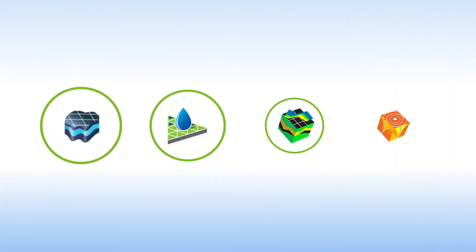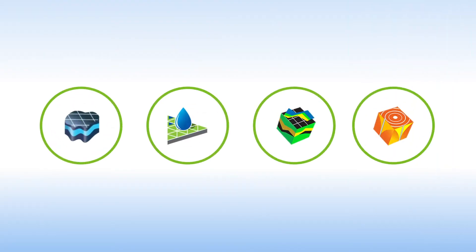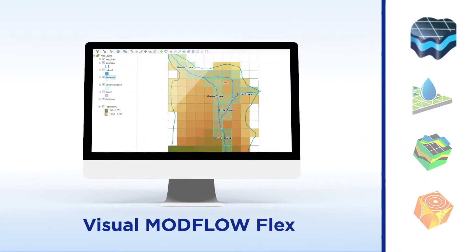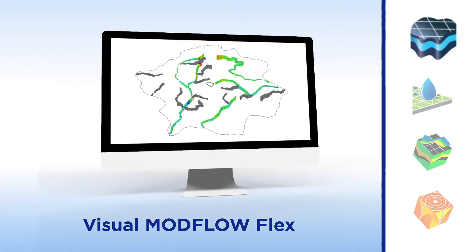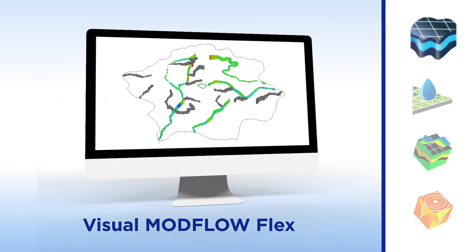Our four software packages cover the full range of groundwater applications. Visual Modflow Flex provides groundwater modeling, simulation, and 3D visualization all in one single environment.